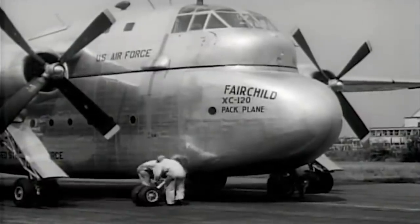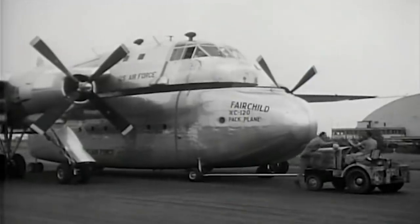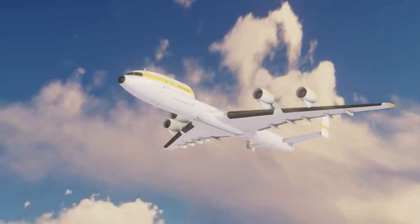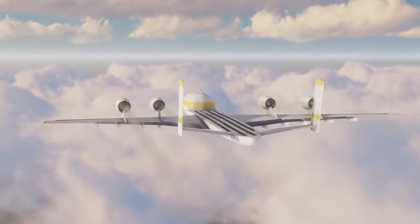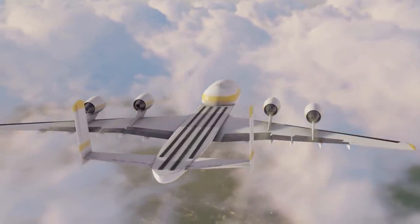Unsurprisingly, there have been many innovative designs for cargo planes over the years in an effort to maximize air cargo potential. However, none of them can surely compare in sheer audacity to the Lockheed Flatbed plane proposed by the American aircraft manufacturer in the 1980s. This Lockheed concept definitely deserves a closer analysis.